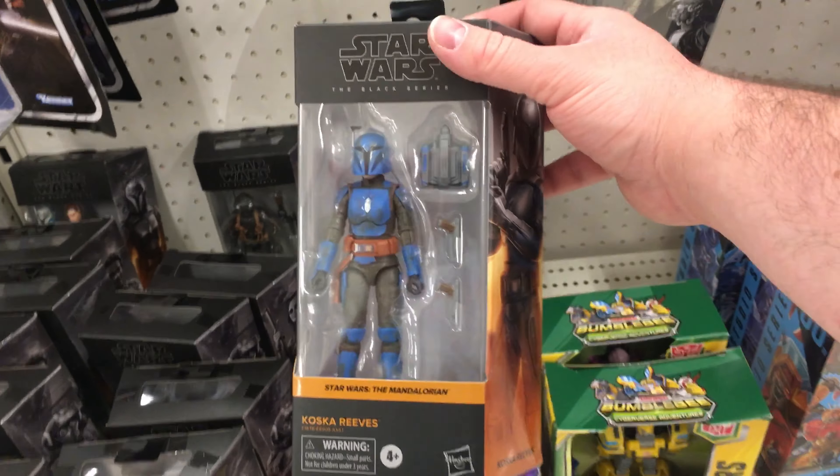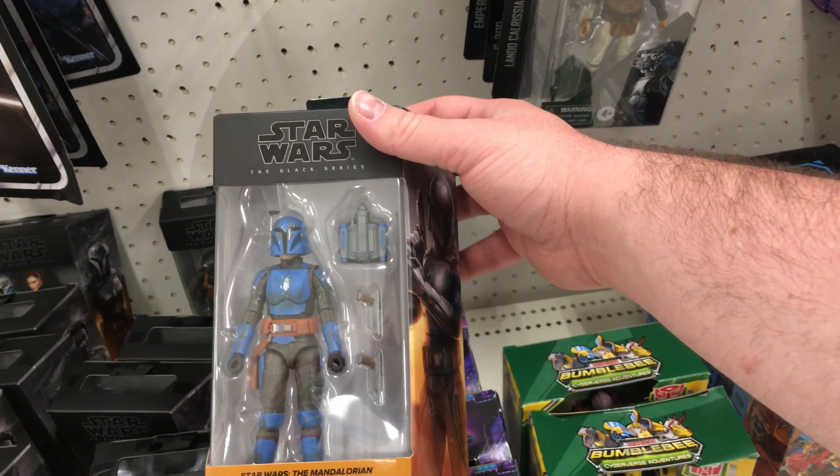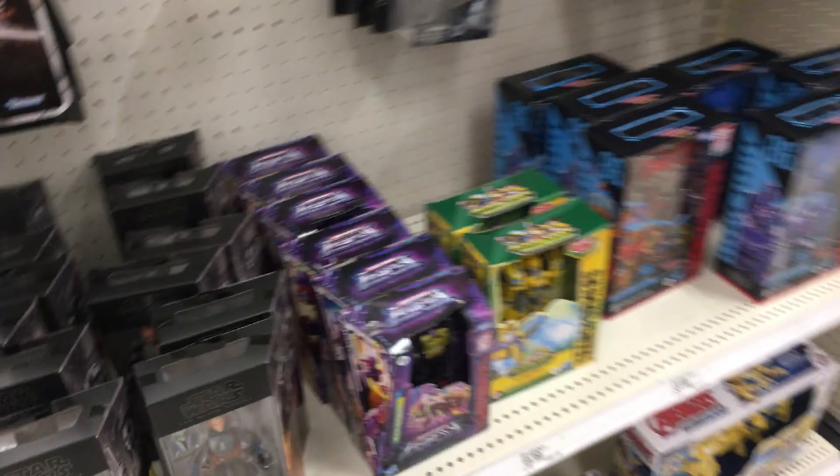Oh! That's one that I haven't seen in a while. I can't remember her name. Koska Reeves? Oh yeah, there it is — down there. Reeves. But yeah, there's those figures.